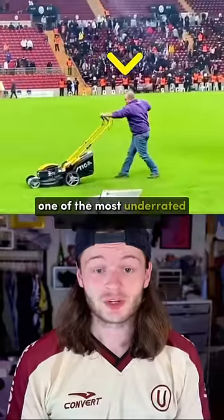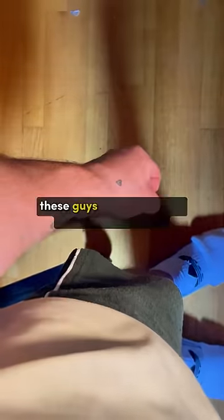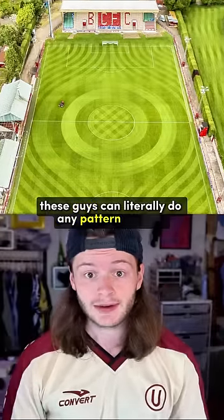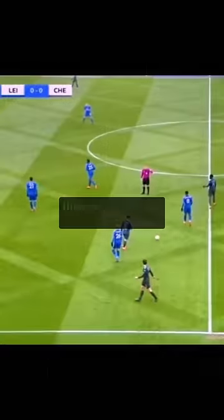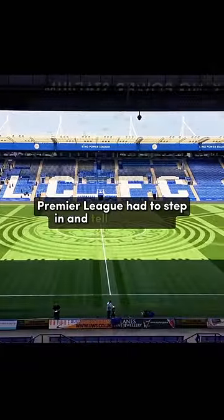Groundskeepers are easily one of the most underrated positions in football. Forget driving by your neighbor's house and seeing a nice diamond cut — these guys can literally do any pattern in grass. In fact, by 2017, they'd pushed the boundaries so far, the Premier League had to step in and tell them not to.